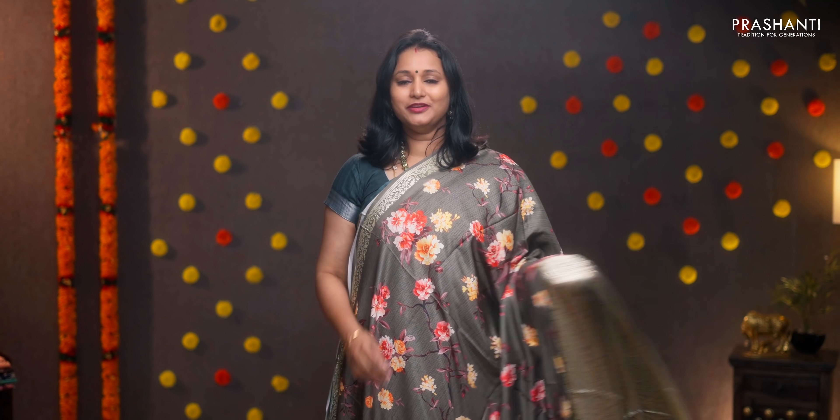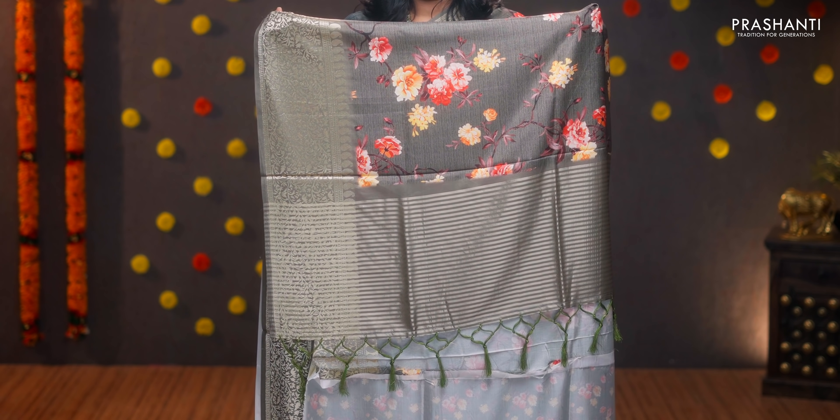Mehendi green — the last one for today. Short and long zari woven borders with floral digital prints in the body, simple zari lined pallu with tassels, and a digital printed blouse in mehendi green. Priced at ₹1590.